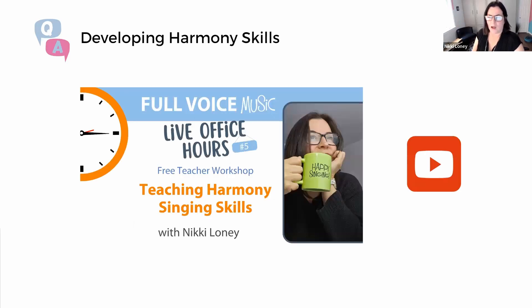A lot of you were asking about harmony skills, which was our last office hours — number five. If you missed it, it's on our YouTube channel. We dive into audiation skills, exercises, how to break it down, how to help students. So if you're looking for more information about helping young singers sing in harmony, check out Live Office Hours number five on our YouTube channel.